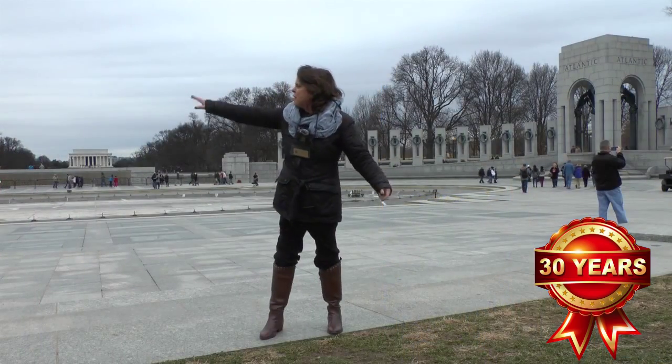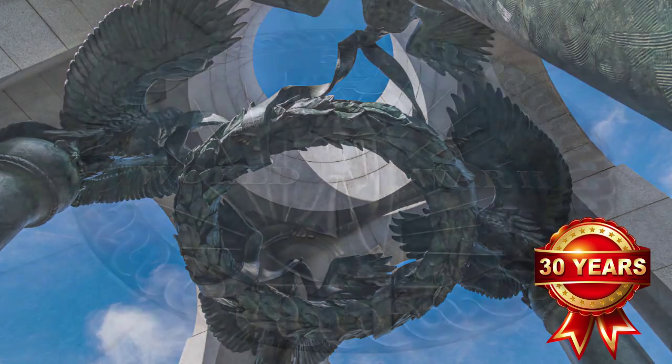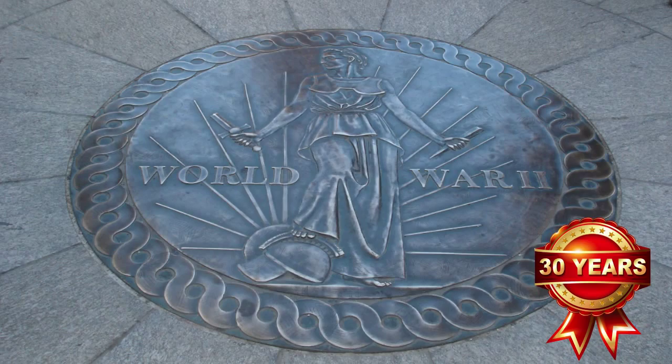When you walk in the arch, look up because you're going to see four American eagles and they're holding a wreath of peace. And then look down — they're going to put it on a victory medal.